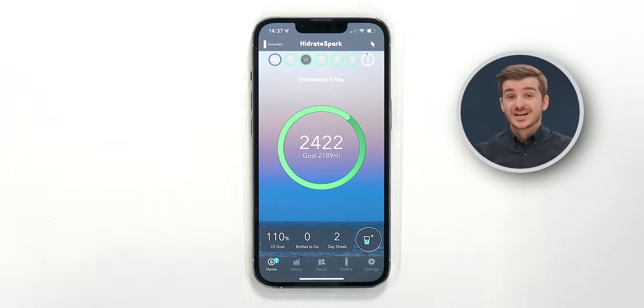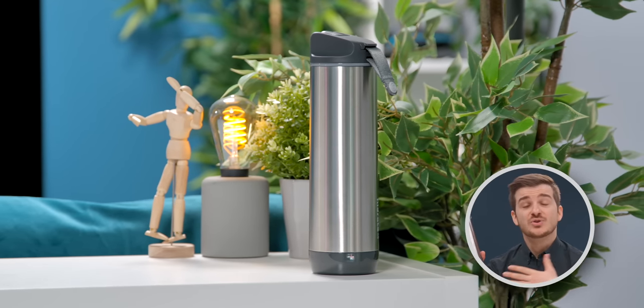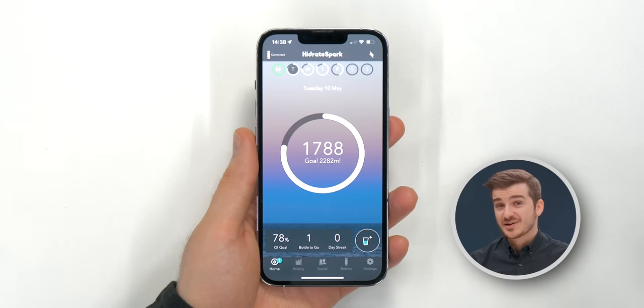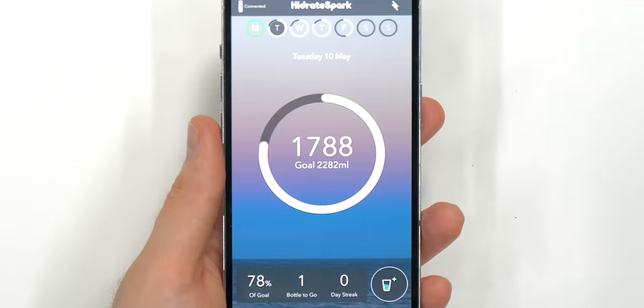In the first few days of using it, I noticed that I was always meeting my recommended water intake without necessarily forcing myself to drink more. Initially, that made me believe I didn't actually need this bottle, as I was already drinking enough. But once another week passed and the novelty started wearing off, I noticed my water intake dropped to below what I should be drinking, which forced me to actively try to drink more water.